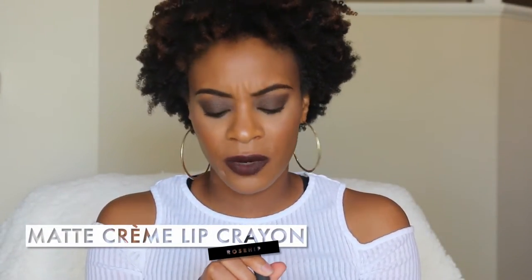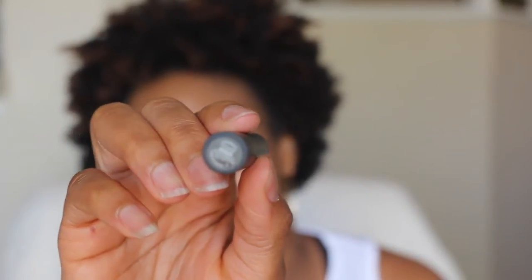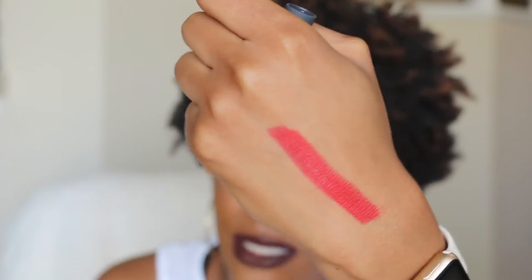The next thing I'm going to show you is their matte cream. I recently purchased this maybe about a couple of weeks ago, and this is in the color Rose Hip. It's a matte lipstick basically. I'm just going to swatch it on the back of my hand and show you guys. Look at that — the color payoff is amazing. It is very, very pigmented. And I'm going to post a picture right here of me wearing it.